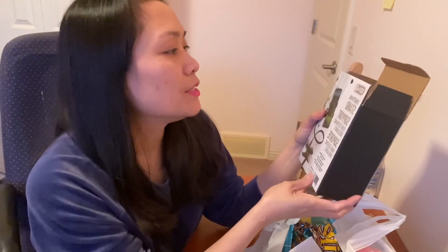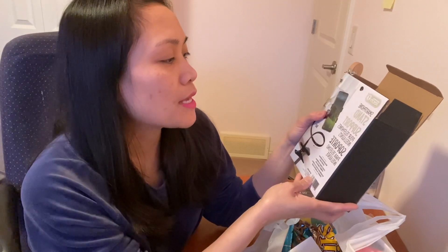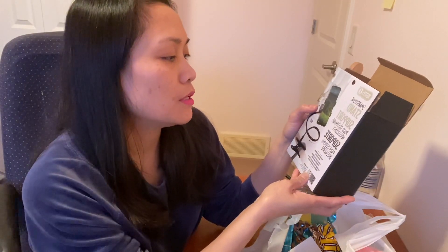So the next one is this one — it's a tech one, a smartphone stand support. And right now I'm using it to record.